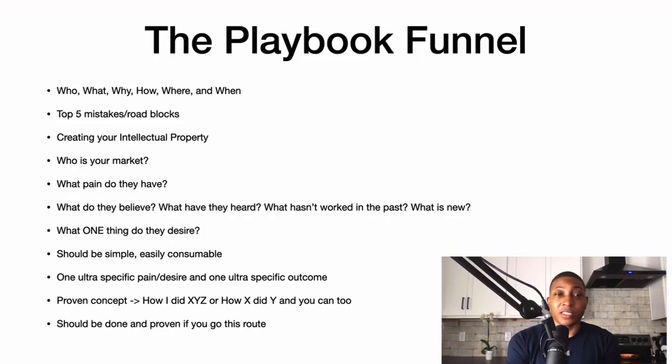It should be simple and easily consumable — one ultra-specific pain or desire, and one ultra-specific outcome. Whether that may be making $10K a month or getting five clients, there should be a clear lead generation and client attraction focus.